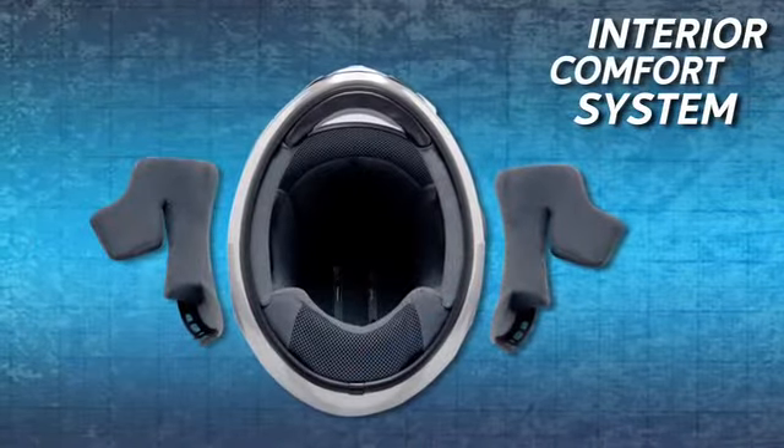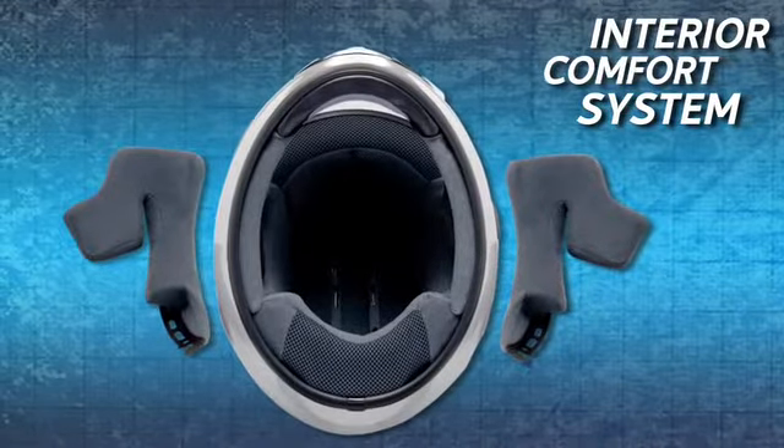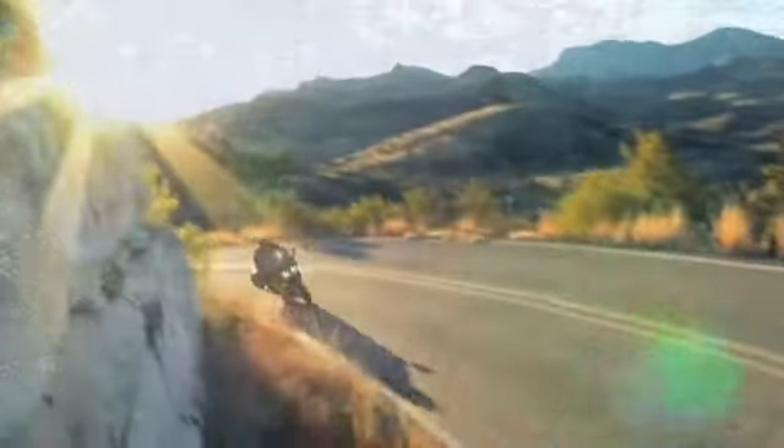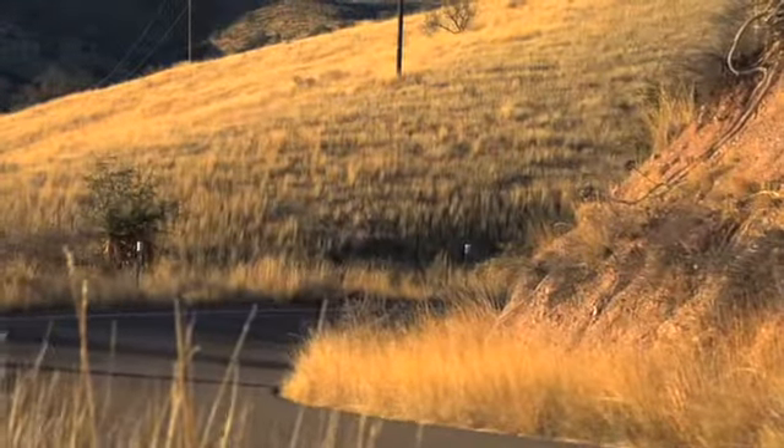The 3D center pad components are three-dimensionally shaped to match the contours of a rider's head, resulting in an extremely comfortable fit, while maintaining the firm hold necessary for distraction-free high-speed riding.